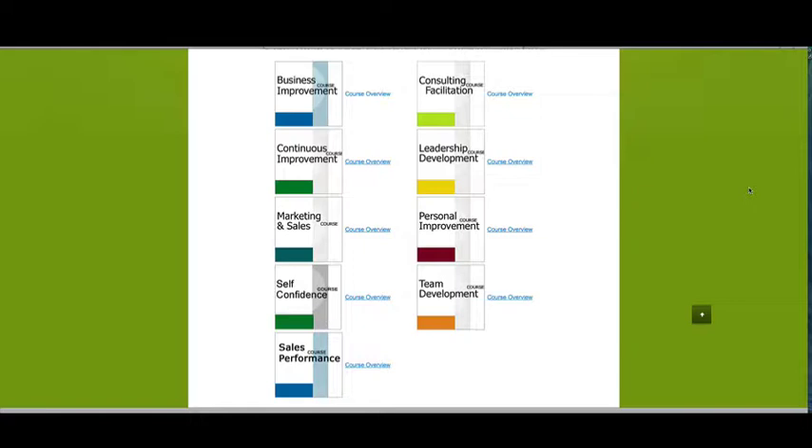Self confidence is very much focused on you the individual — it's about looking to improve your confidence as a manager or an owner in your business, with some great tools from Dr. Darrell. The sales performance course by Mike Boyle is an excellent course if you have a primary responsibility for sales in your organisation or you manage a sales team — a great course to really lift your skills and get your focus right.